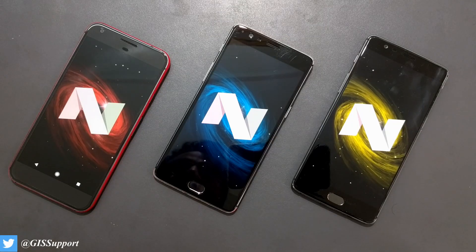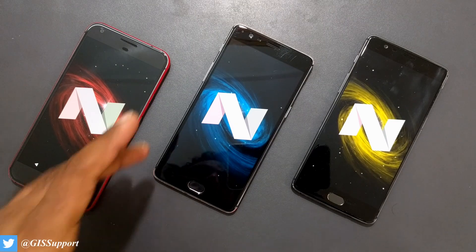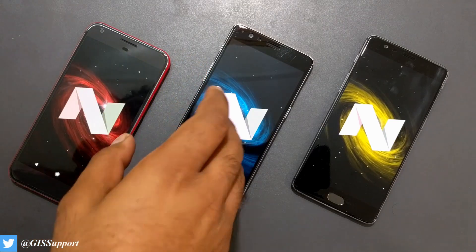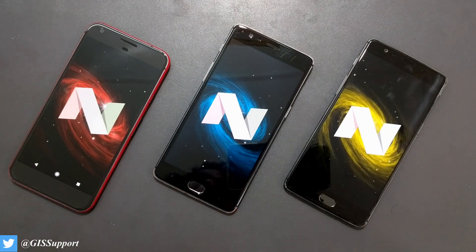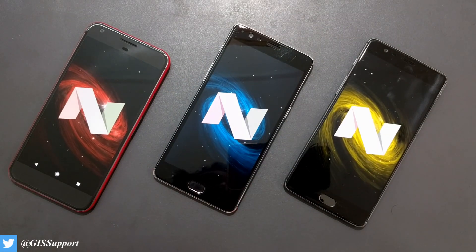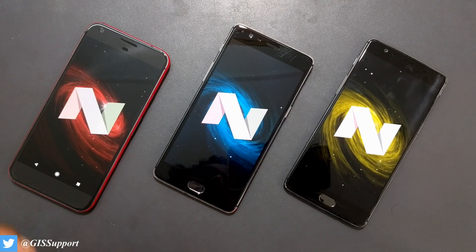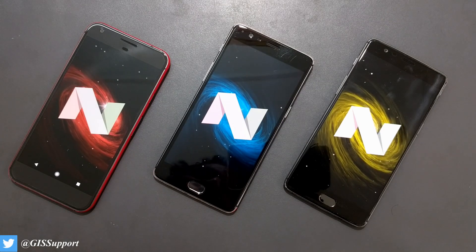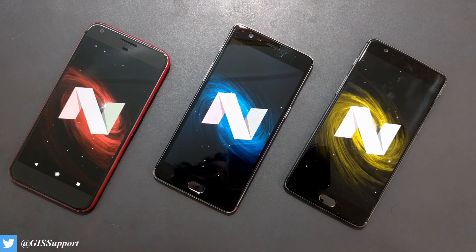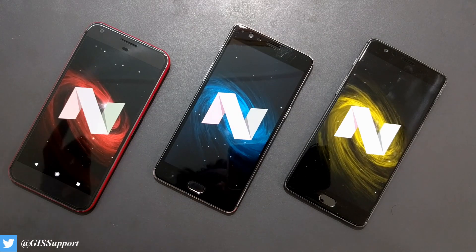Hi guys, welcome back. Today in this video we are going to take a look at the first impression of Android Nougat running on the OnePlus 3T right here. As promised by OnePlus, they are going to update both the OnePlus 3 and 3T in 2016. They kept that promise and gave the final update on 31st December. Everything is great and we're all loving the Android Nougat update on the OnePlus 3 and 3T.